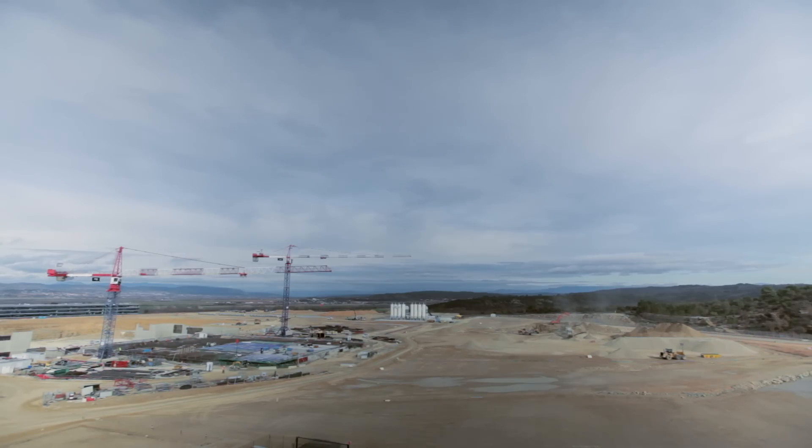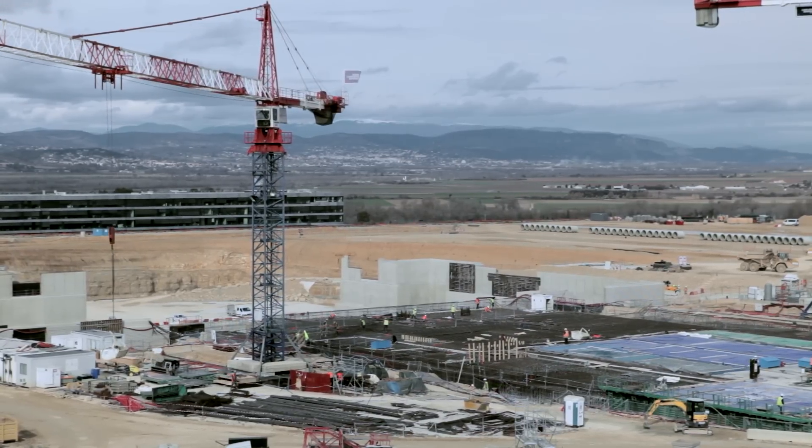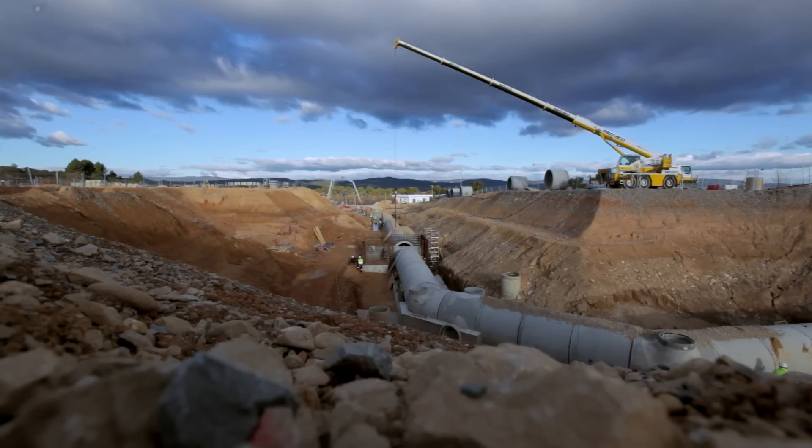Today we are on the ITER construction work site. In front of us we have a huge platform — 100 hectares. On this platform we will build 39 buildings and areas.